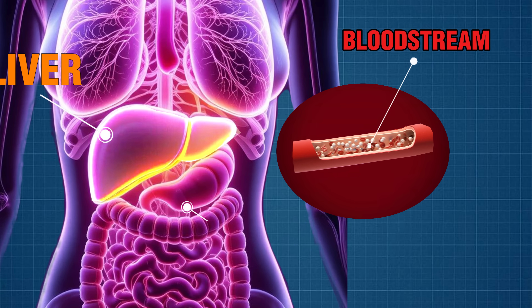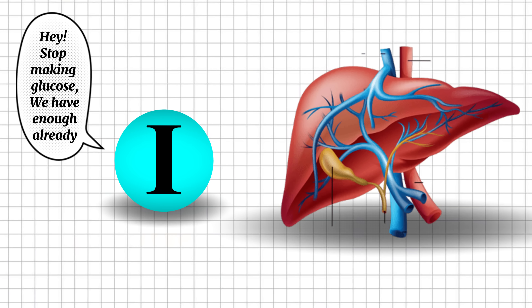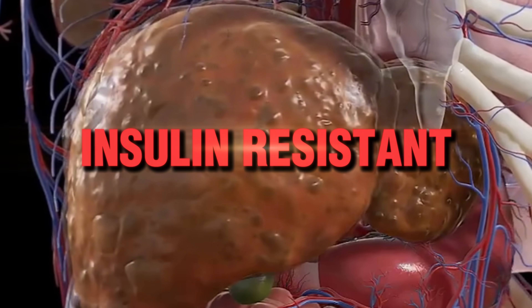A few moments later, insulin — another hormone — is released by your pancreas to put a stop to all of this. Insulin is like a messenger that tells your liver, hey, stop making glucose, we have enough already. However, when your liver is packed with fat, it becomes insulin resistant, meaning that it ignores insulin's signal to stop pumping glucose into the bloodstream. So even if your blood sugar is already high, the liver keeps pumping more and more sugar into the bloodstream.